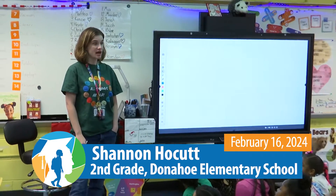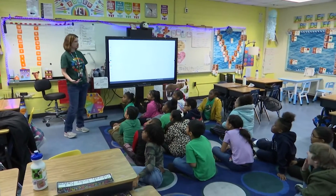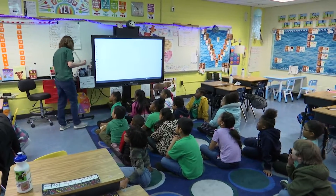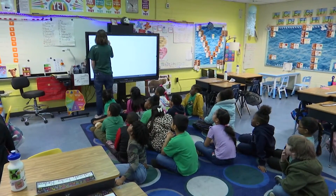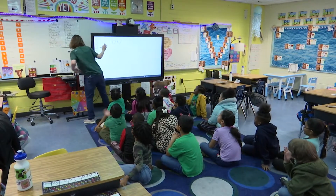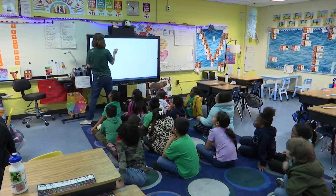Now, when we start math, we have to warm up our brains, right? We can't do math with cold brains, so let's get those brains warmed up. You may give me a thumbs up at your chest when you know the answer.